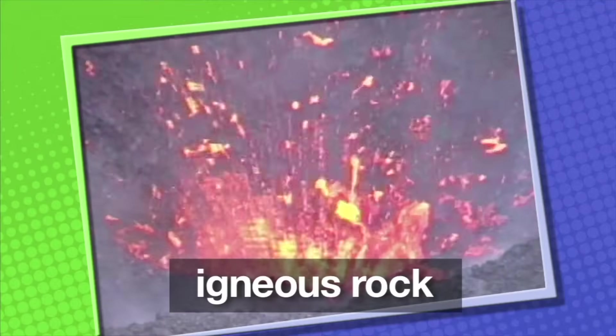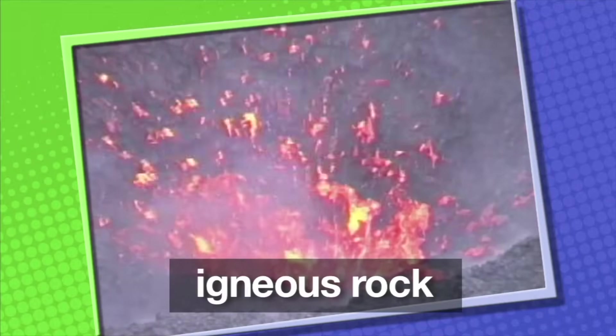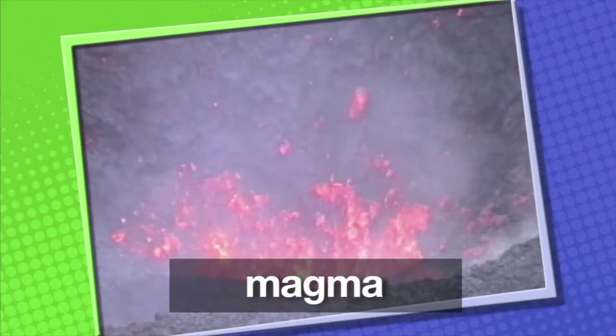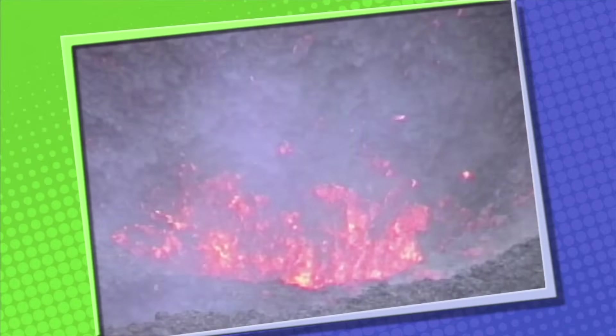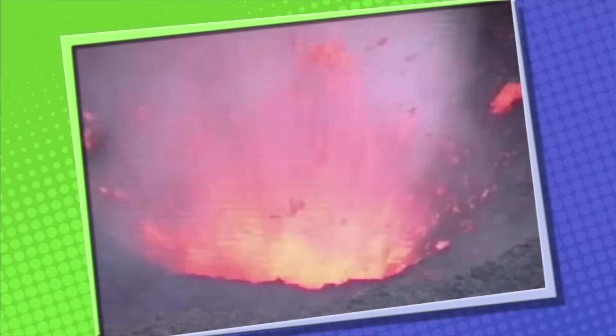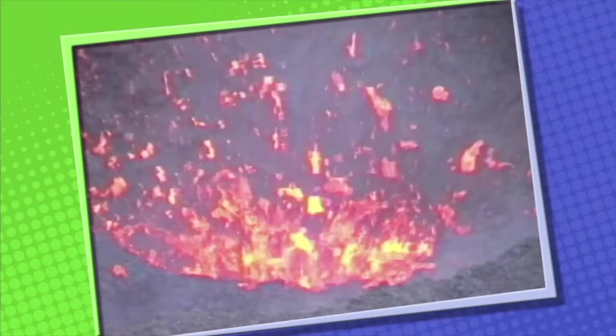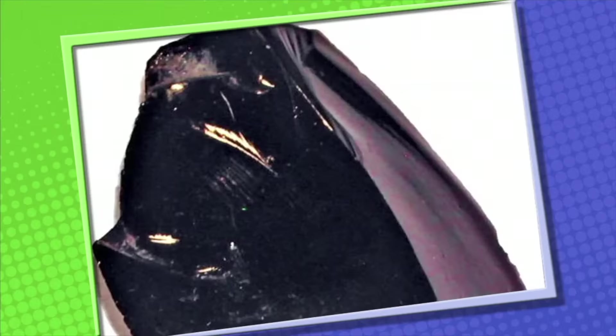Igneous rock is formed from melted Earth material called magma that forms inside the Earth. Sometimes magma flows onto the Earth's surface, usually from a volcanic eruption. When magma reaches the surface of the Earth, we call it lava. Igneous rock is formed from cooled magma or lava. Some examples of igneous rock are granite, rhyolite, obsidian, and scoria — better known as lava rock.